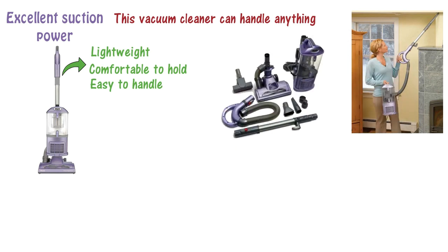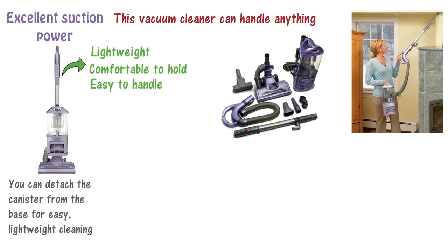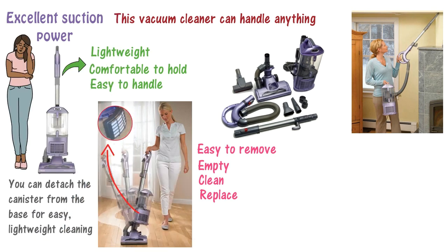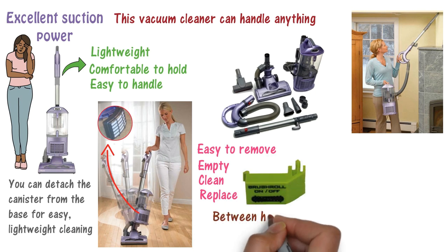It's designed to be a 2-in-1, meaning you can detach the canister from the base for easy, lightweight cleaning. The canister is easy to remove, empty, clean, and replace, and the swivel steering makes for easy driving. For those worried about air quality, this vacuum cleaner takes care of that with a HEPA air filter that can trap most allergens and dust. Thanks to the brush roll shut-off switch, you can transition between hardwood and carpeted floors easily.